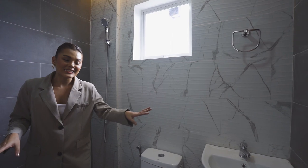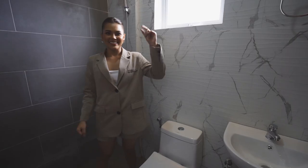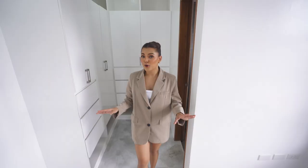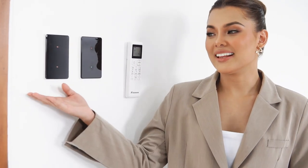In the bathroom, we have a sink, urinal, bidet, shower and some lights. Before heading out, let's appreciate these porcelain tiles with unique marble texture. And of course, our smart light switch.